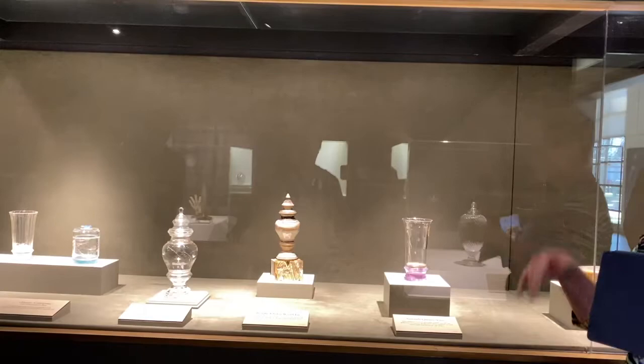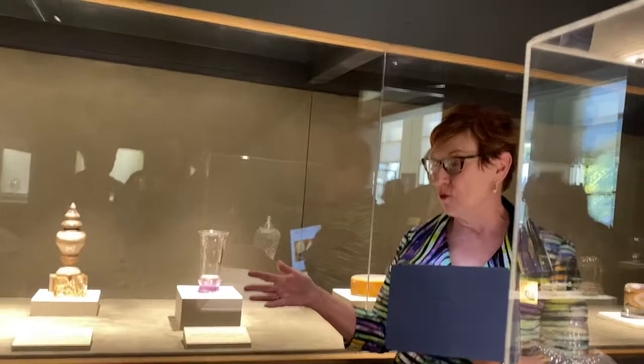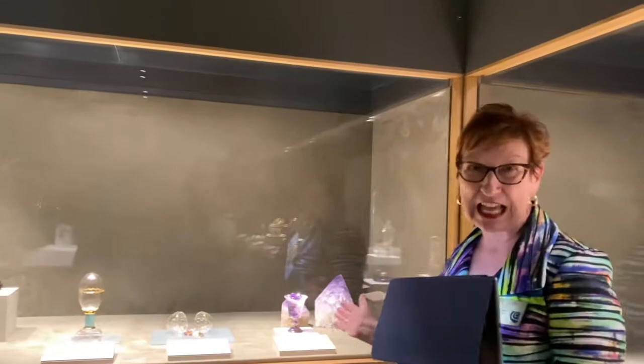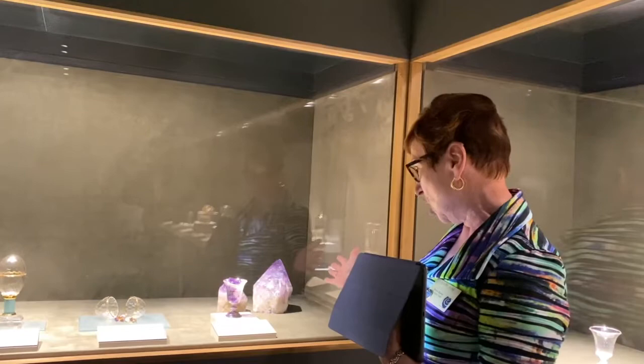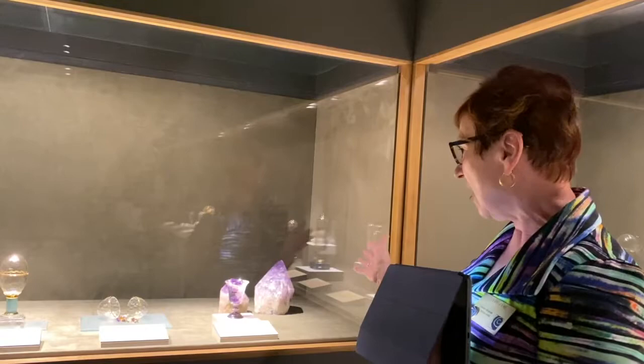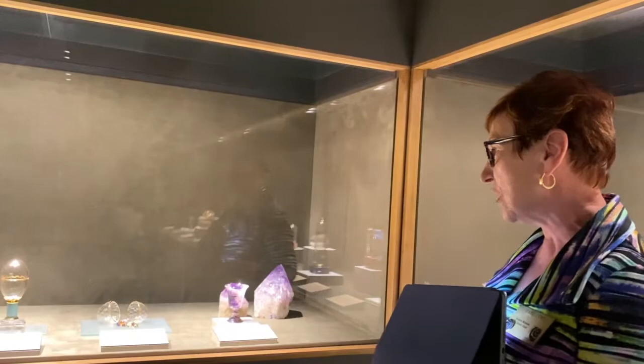Now I'd like us to turn our attention to something more colorful. We're going to look at this beautiful purple wine glass — an amethyst cup made from a stone like this. It's wonderful the way it's displayed with the raw material in front, giving you an idea of how difficult it would have been to carve. There are some stories about amethyst I want to share.